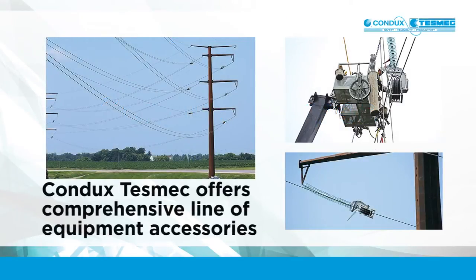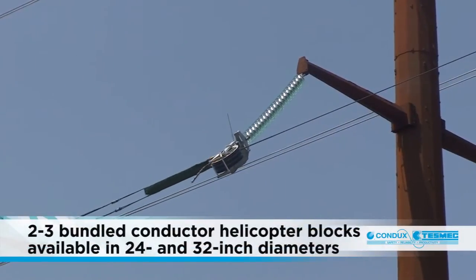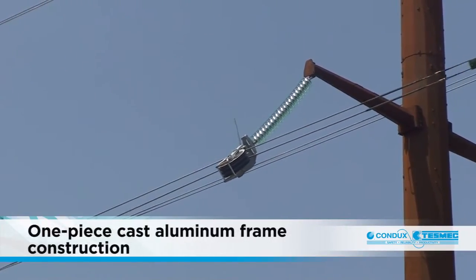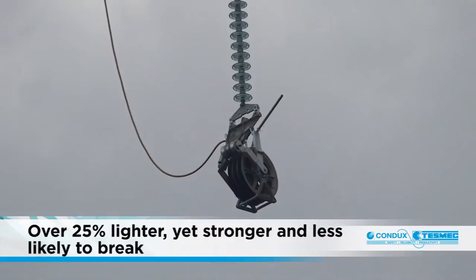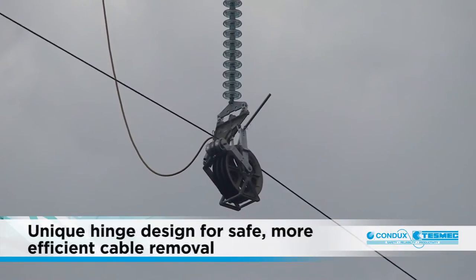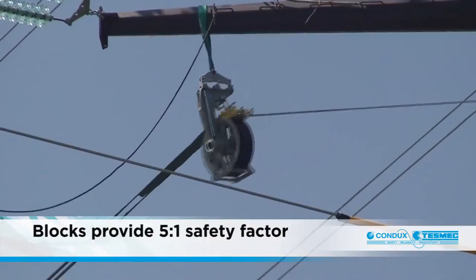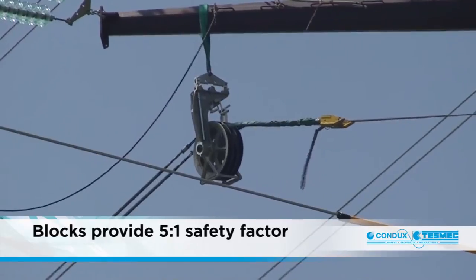Condux TESMEC also offers a comprehensive line of equipment accessories that add safety and productivity to every job. Condux TESMEC 2 or 3 bundled conductor helicopter blocks are available in 24 inch and 32 inch diameters. The one-piece cast aluminum frame is over 25% lighter, yet stronger and less likely to break compared to aluminum blocks with welded extruded frames. The unit's specially designed counterweight fly-in gate allows for quicker and more secure rope installs, featuring a unique hinge for safer and more efficient cable removal during clipping operations. With a workload rating of 12,000 pounds, the blocks are load tested to 60,000 pounds, providing a 5 to 1 safety factor.